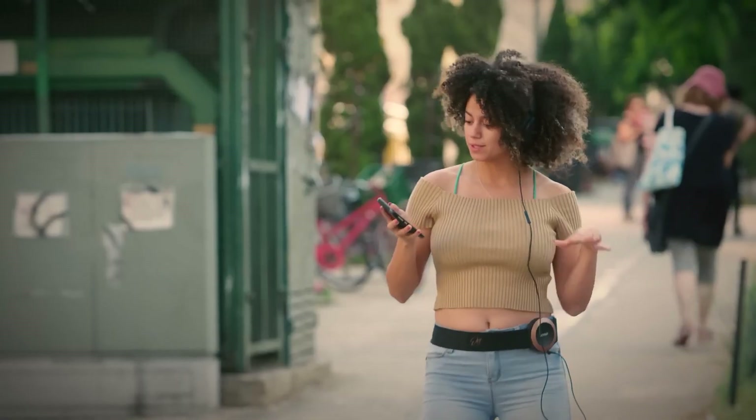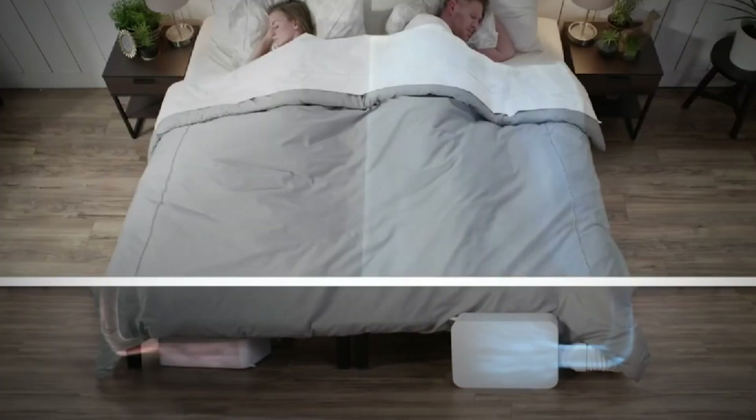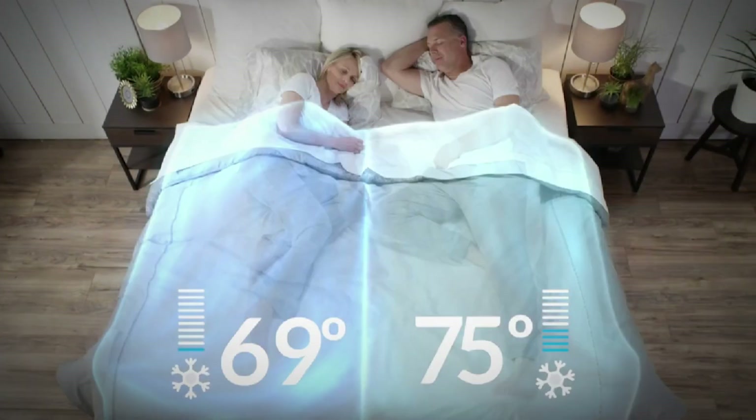This amazing audio device literally lets you feel the music. How about a high-tech sleep gadget that can make your bed hot and cold at the same time? Stick around for more.